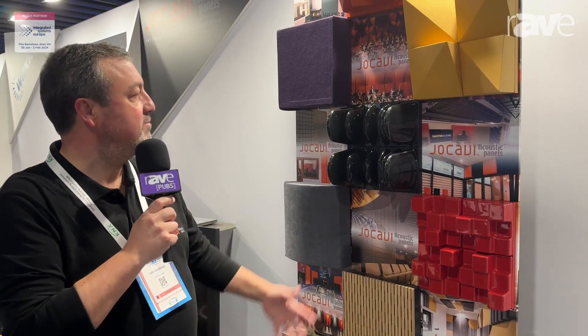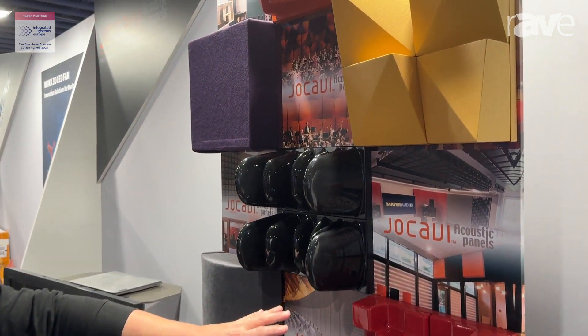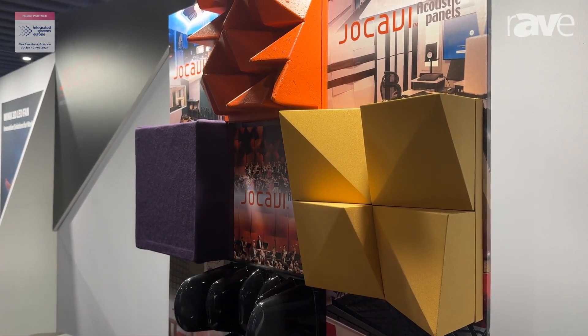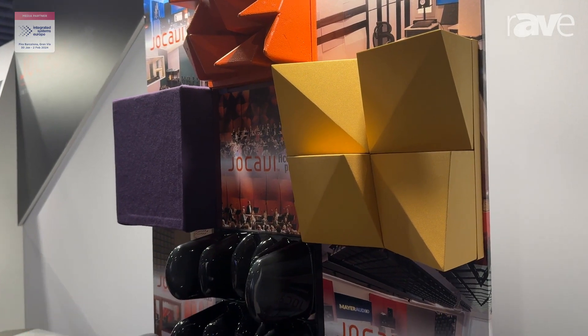Hello, good morning. I'm Luis from Jocavi. We are here at the ISE showing some of our products, like some of our diffuser range, like the serreflector, one of our most iconic panels, some absorption panels as well.